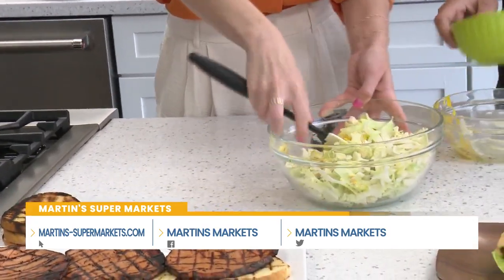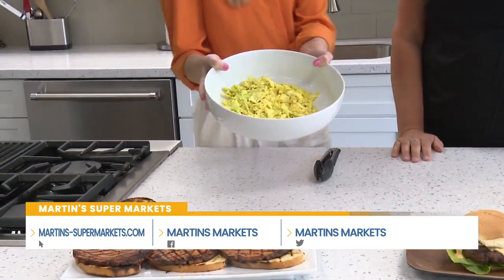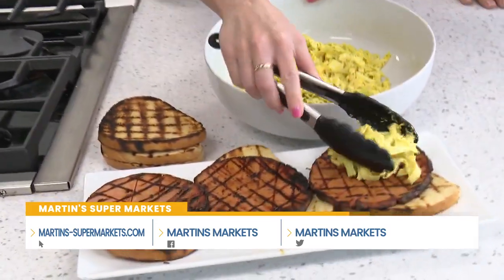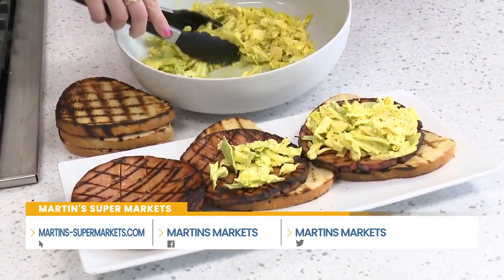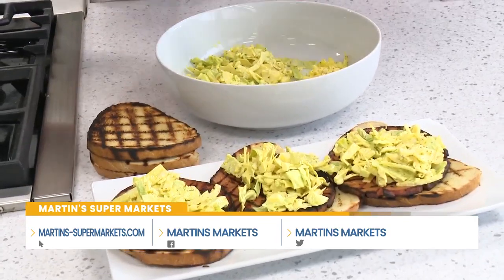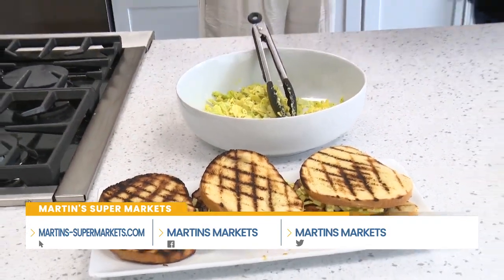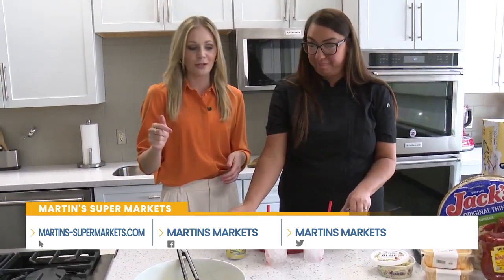You want to toss it all together really well — and this is what it looks like when it's finished. You can make this the night before because you want that dressing to soak into the cabbage. So we're topping the grilled bologna sandwich generously with the slaw. It's not your typical go-to menu item, but we're going to be eating a lot of burgers and hot dogs this summer — why not think outside the box and do something a little nostalgic? It's the grown-up version of that white bread bologna sandwich.